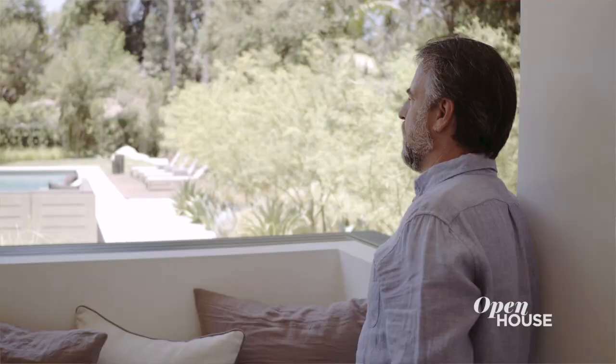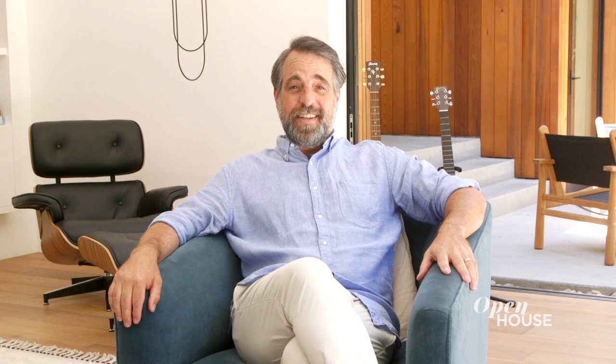Thanks for joining me today. That concludes our tour of the Laurel Hills Residence. I enjoyed spending time with you and I hope to see you here again soon.